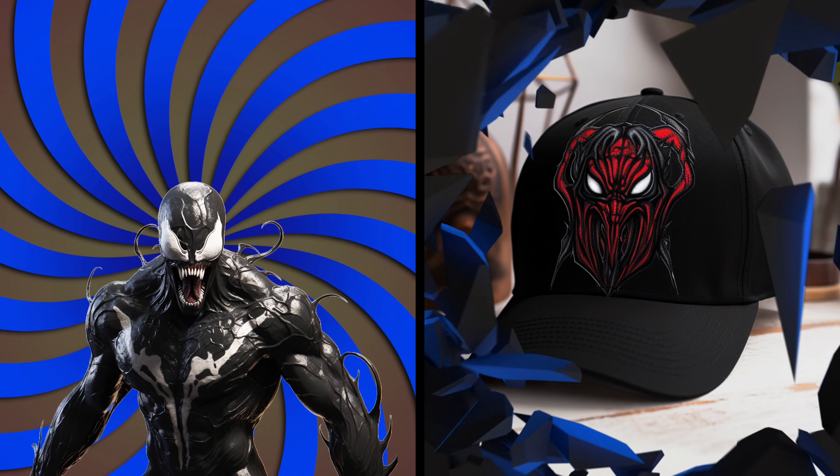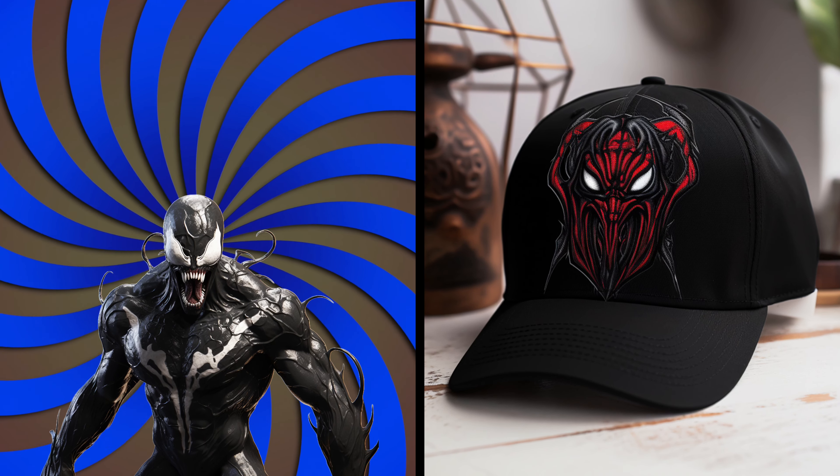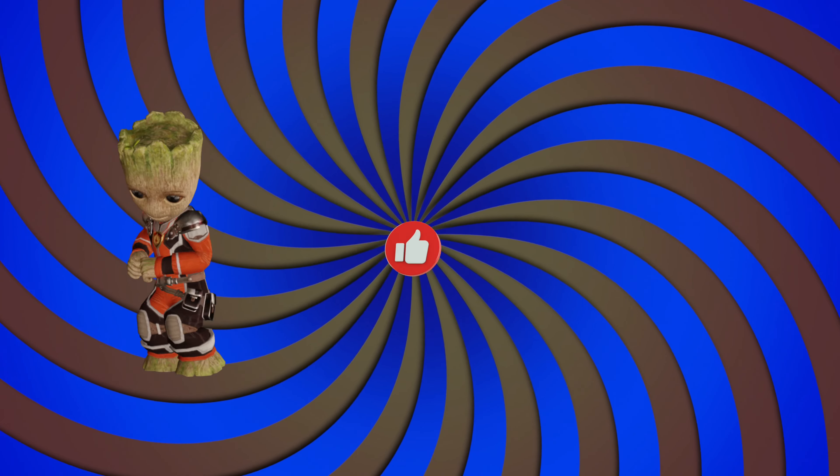It's Venom! Look at his symbiotic and monstrous cap. As intimidating as ever. Venom, do you wear it in your daily life?